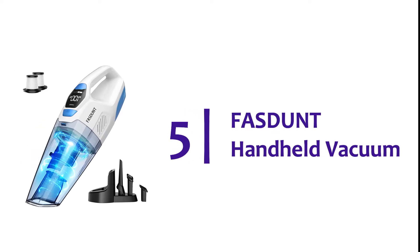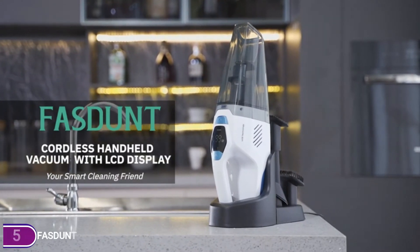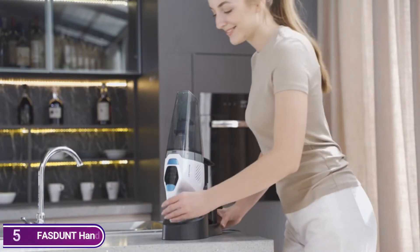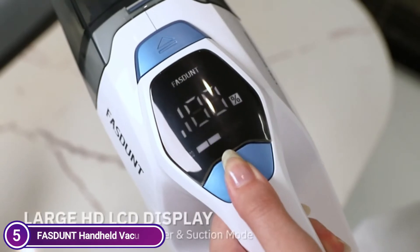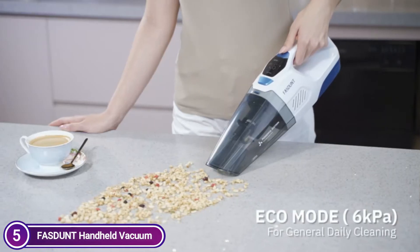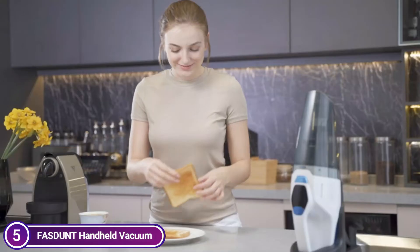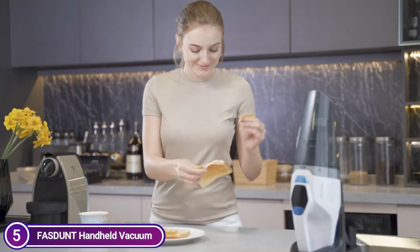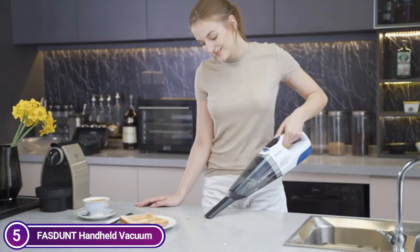Starting our list at number 5, the Fast & Handheld Vacuum. It is equipped with a new 3-layer filtration system that includes an outlet sponge to allow airflow, as well as a filter holder and a washable HEPA filter that can capture 99.99% of particles. It will effectively protect the motor, guarantee suction, and decrease secondary air pollutants. Additionally, there's an extra filter included in the box.